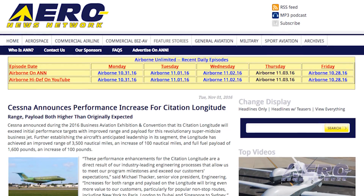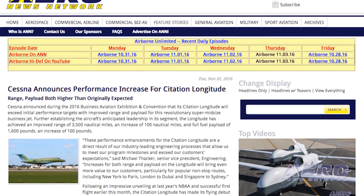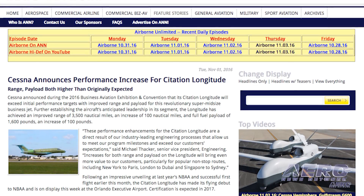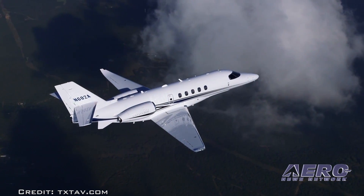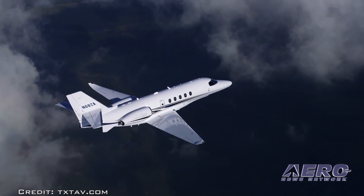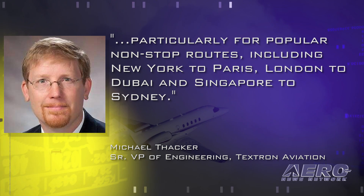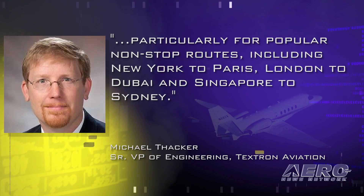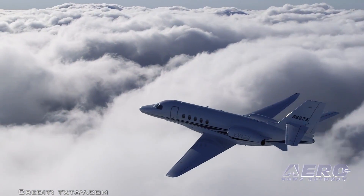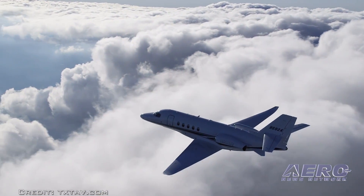Welcome back. Cessna announced during this year's Business Aviation Exhibition Convention that its Citation Longitude will exceed initial performance targets with improved range and payload. Cessna says the Longitude has achieved an improved range of 3,500 nautical miles — an increase of 100 nautical miles — and a full fuel payload increase of 100 pounds to 1,600 pounds. Cessna's Michael Thacker, Senior Vice President of Engineering, said these increases will bring even more value to customers, particularly for popular nonstop routes including New York to Paris, London to Dubai, and Singapore to Sydney. Following its impressive unveiling at last year's NBAA and successful first flight earlier this month, the Citation Longitude made its flying debut at this year's NBAA Exhibition and Convention.